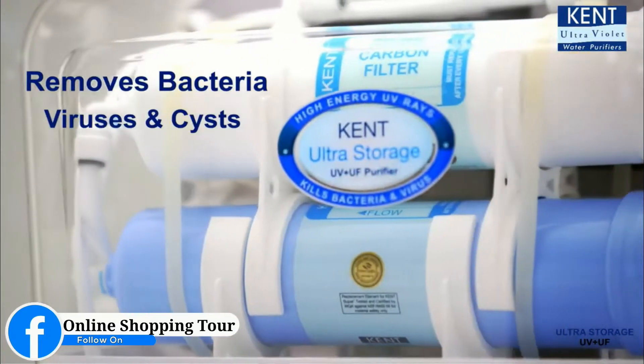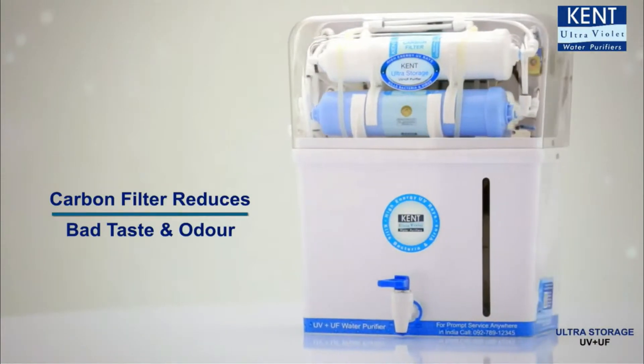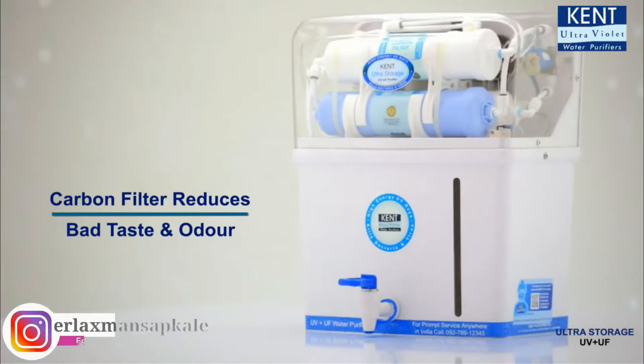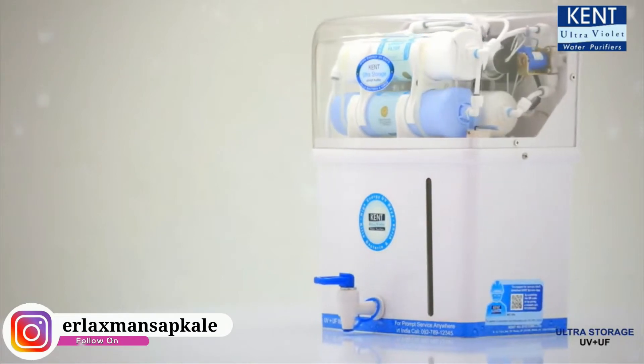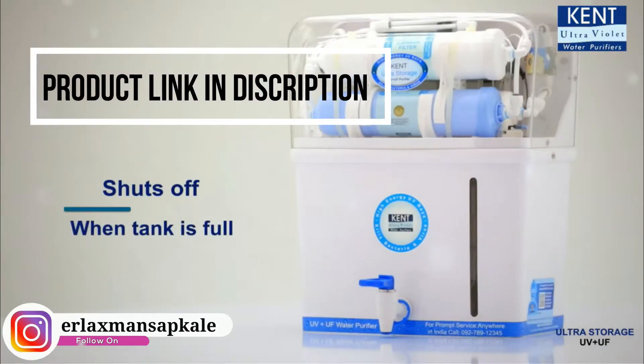This removes bacteria, viruses, and even cysts from water. Its activated carbon pre-filter helps in reducing bad taste and odor from water. Kent Ultra Storage comes with a fully automatic on/off function that shuts off the purifier when the storage tank is full.